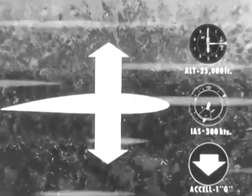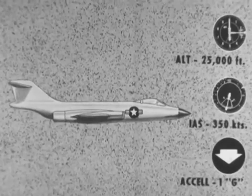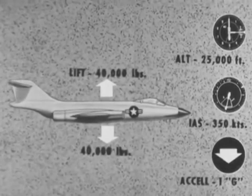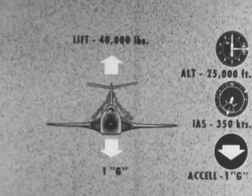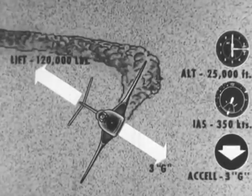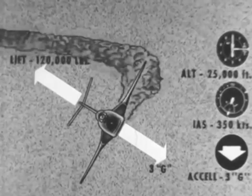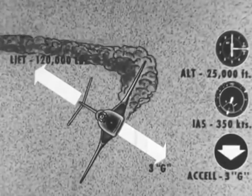Now let's vary G-loading, which actually means we're right back to varying weight. A 40,000-pound airplane requires 40,000 pounds of lift to keep it airborne at 1G flight. If we go into a 3G turn, the 40,000-pound airplane now weighs three times as much and requires 120,000 pounds of lift. With other conditions held constant, increased angle of attack is required to produce this added lift. This increase is shown by the back pressure required to hold constant altitude in the turn.